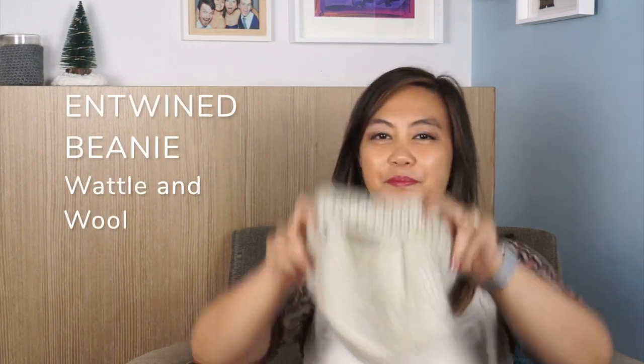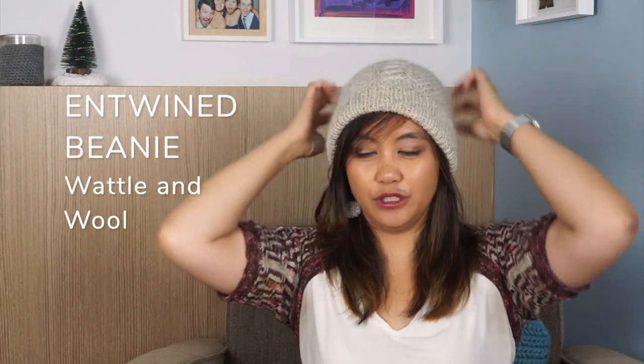Next I made the Entwine Beanie, a pattern by Waddle & Wool, a designer and podcaster from Perth. The yarn is Corolla Down Under 100% Superwash Merino held together with Louis Lola Mohair Silk Lace. It was also a good opportunity to try mohair for the first time — I'd been shying away from it, and I go into that in a separate video. The beanie itself is lovely, the pattern is gorgeous, and it's free.